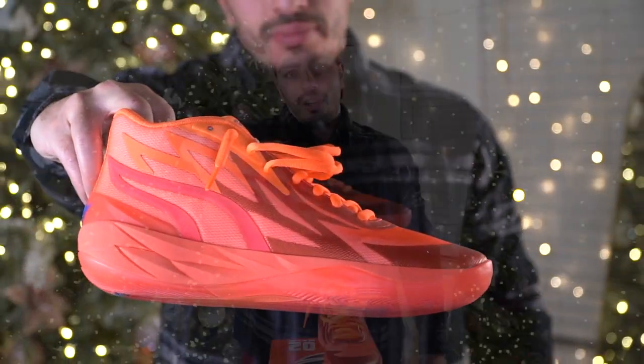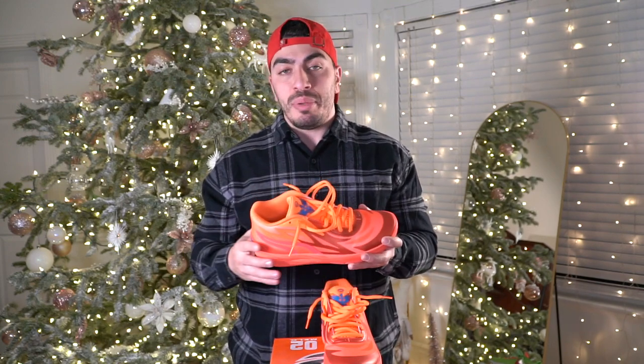My number four pick is the Puma MB02. This shoe had a lot of good things going for it and very few negatives. One of the major positives is the traction — I would say it's better than last year's, and last year's shoe was already a top performer. This one collects less dust and you get a nice loud squeak. The cushion is a lot better as well — you have Nitro foam in the heel, thicker than last year's, and also in the forefoot.